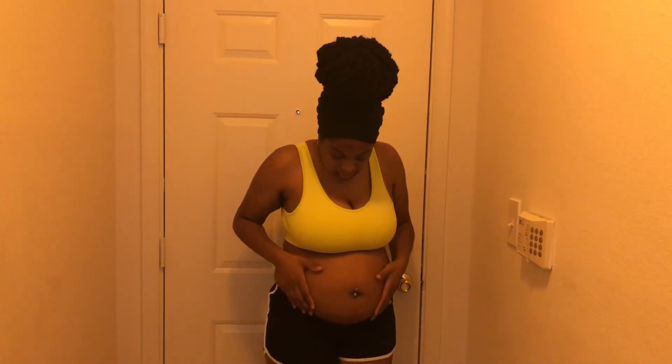Those are the things I would definitely say helped me through my first trimester. I'll insert a clip of what I looked like at 15 weeks. I am 16 weeks and three days pregnant today, and I'm excited for the next trimester!